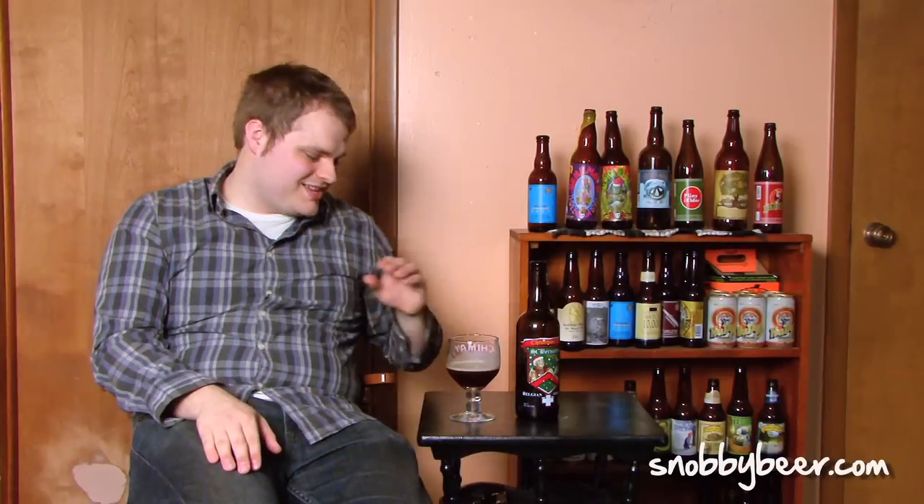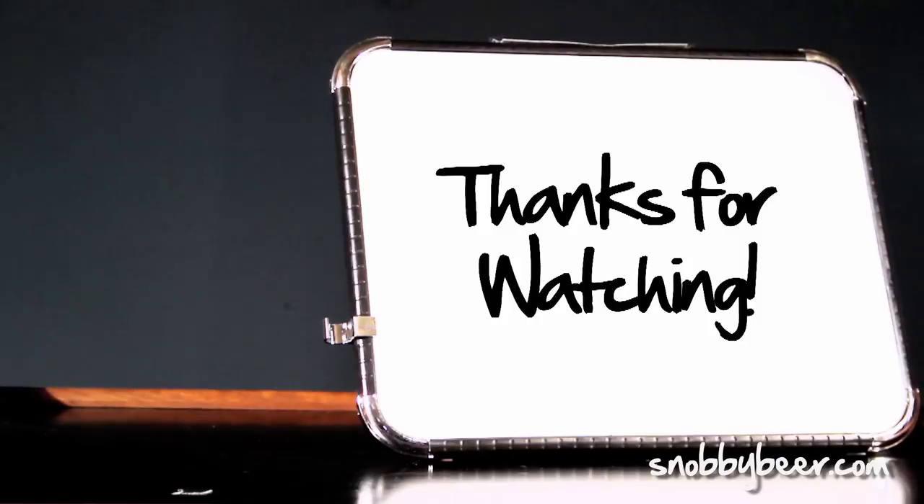You guys know what to do — grab a beer, leave me a comment, and I'll see you next time. Happy holidays, cheers!